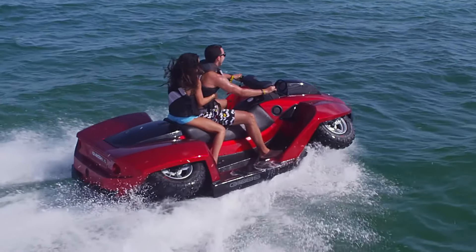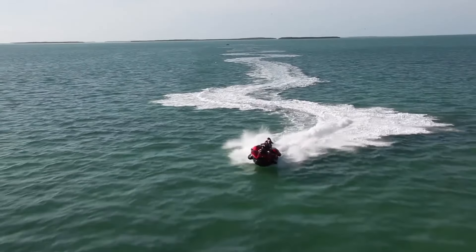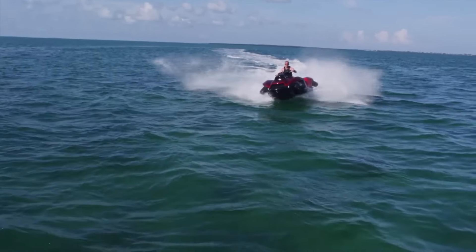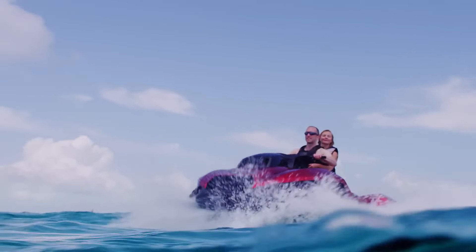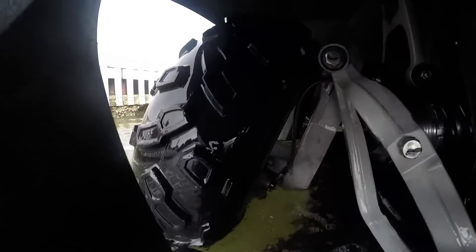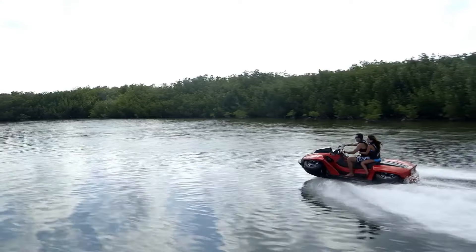The Gibbs Kwadsky XL is an innovative amphibious vehicle that seamlessly transitions between land and water, offering an exhilarating experience for adventure enthusiasts. Powered by a BMW K1300 engine, the Kwadsky XL delivers a robust 140 horsepower, enabling it to reach speeds of up to 45 miles per hour on both land and water. This versatile machine features a unique retractable wheel system, allowing it to switch from ATV to personal watercraft mode in just seconds. Measuring 11.5 feet in length, the Kwadsky XL provides ample space for two riders, making it perfect for shared adventures.